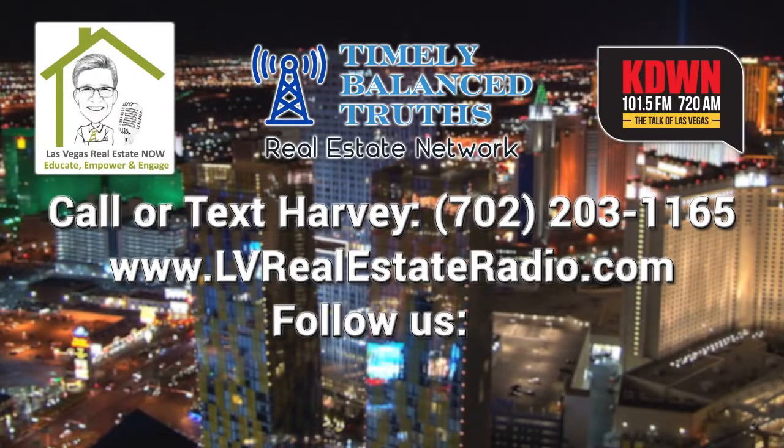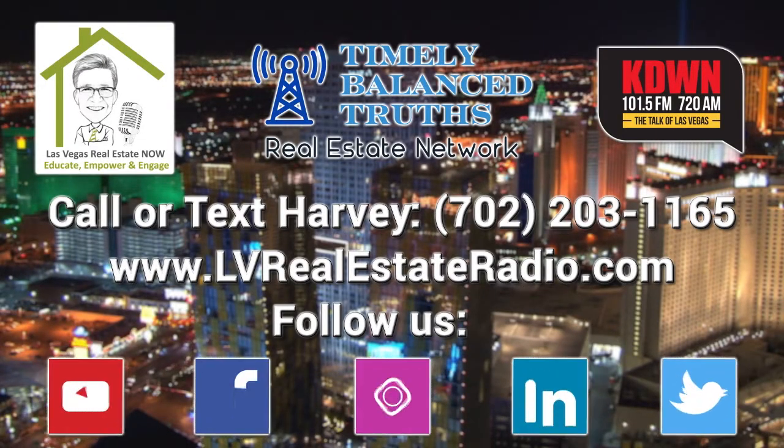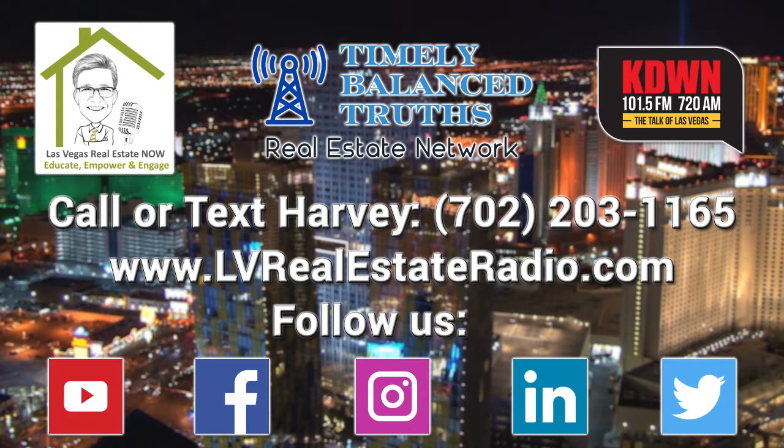You've been listening to Las Vegas Real Estate Now. If you ever have a question about real estate or any of the other topics we cover, call or text off air at 702-203-1165. You can also check us out on the web at lvrealestateradio.com or on social media at LV Real Estate Radio. We'll meet you on the radio next Saturday at 11 a.m. right here on the new 101.5 FM, 720 AM, and KATE, the Talk of Las Vegas.